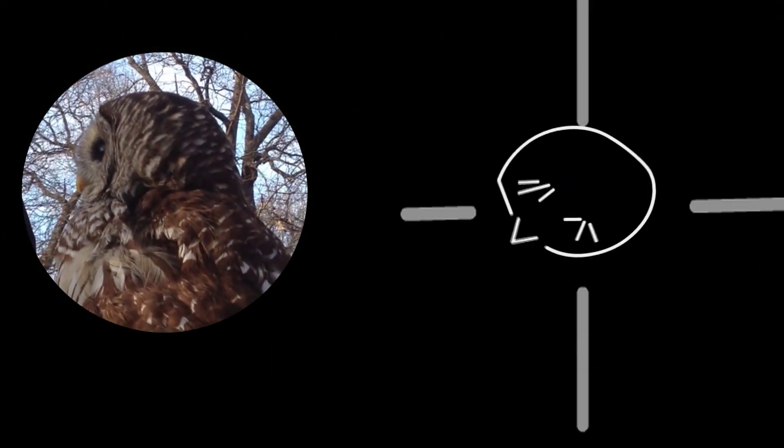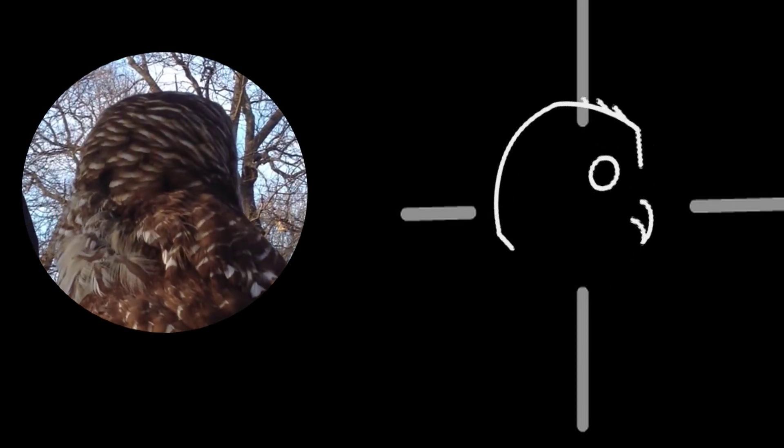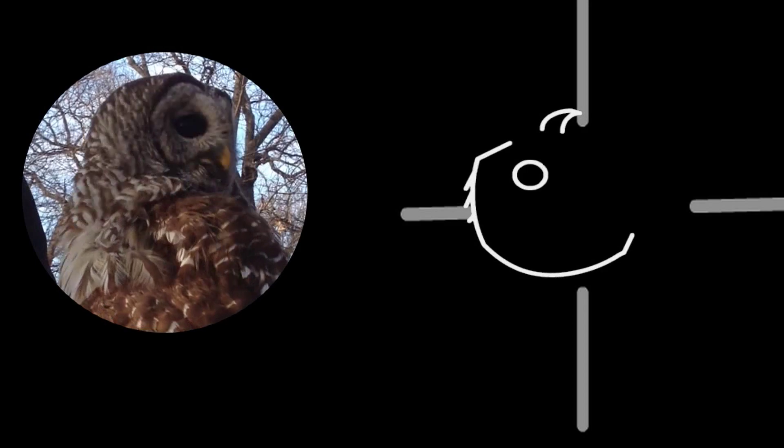From the Department of Things Weird and Wonderful, a long-standing mystery solved. How owls rotate their heads 270 degrees on the horizontal axis, and they can actually tilt their heads 180 degrees on the vertical.